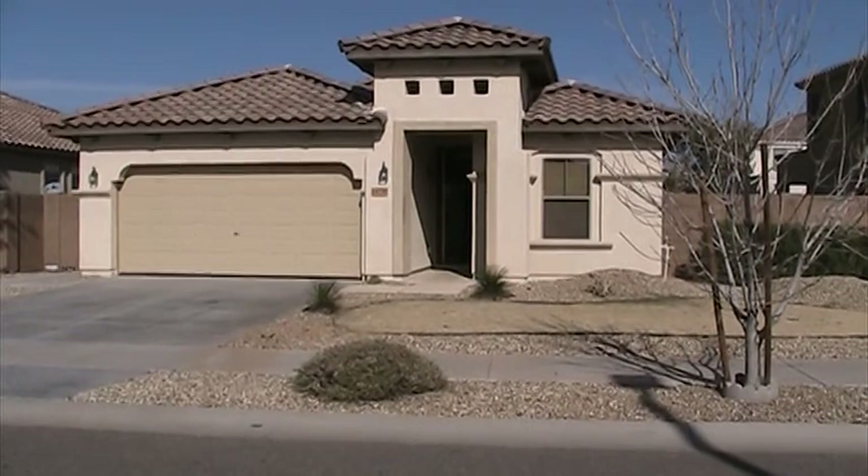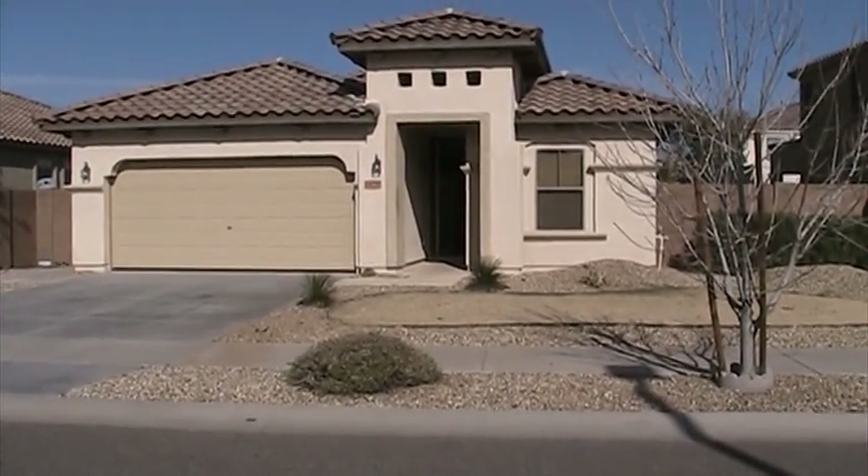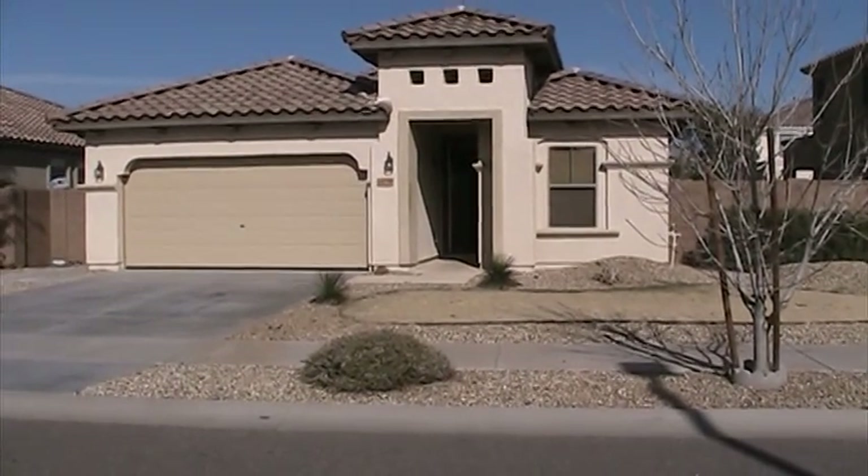We're at 14230 West Calivar Street in Surprise, Arizona. Four bedroom, three bathroom home for lease.